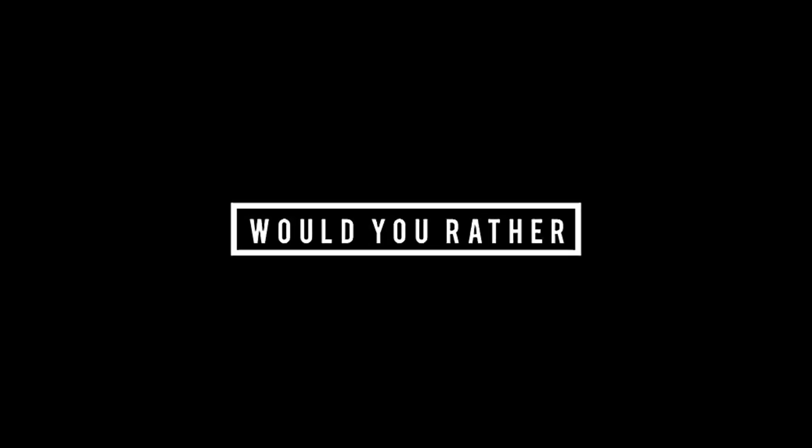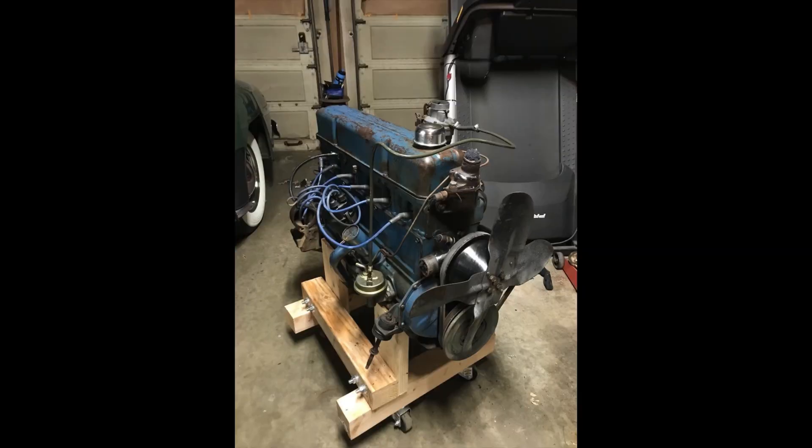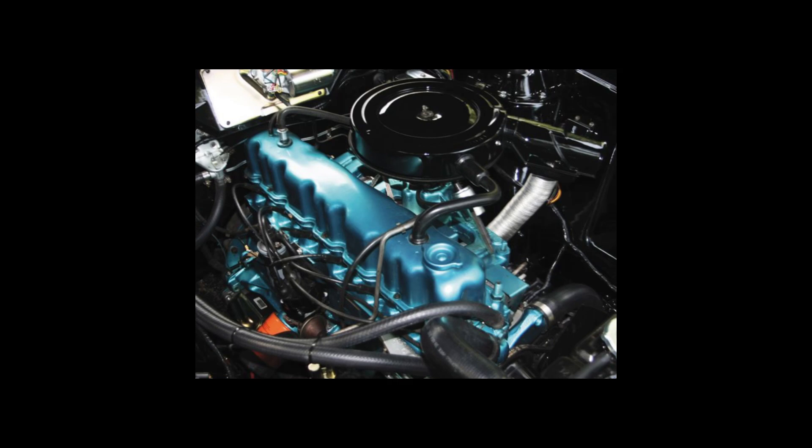Now it's time for 'Would You Rather': cable clutch or hydraulic clutch, power steering or manual steering, raised, lowered, or stock suspension? And out of these four engine choices — the 235 Chevy inline 6, the 225 Chrysler slant 6, the 233 Ford inline 6, or the 232 AMC inline 6 — which would you prefer? Feel free to pause the video if you need more time.